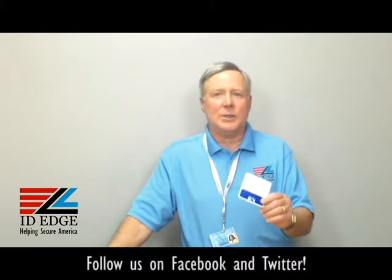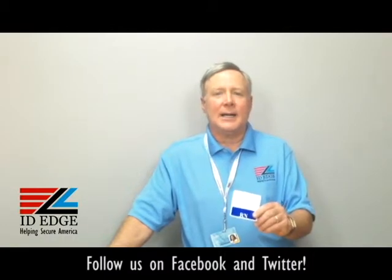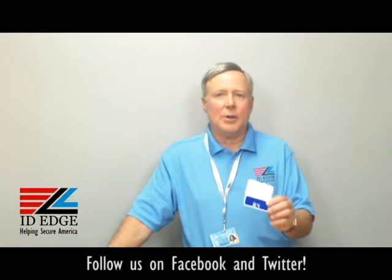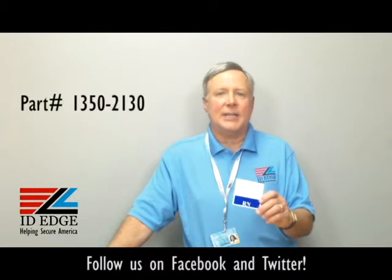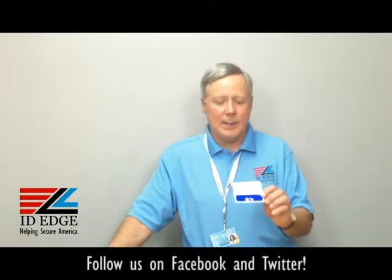Hi, this is the Ask Steve Show and I'm Steve. Today we're going to talk about what's called a badge buddy — I have one here in my hand and I'll explain exactly what that is. As always, at the end of the show we're going to have the bad photo ID of the day, so stay tuned for that. This is called a badge buddy and its part number is BC-CI-13502130.